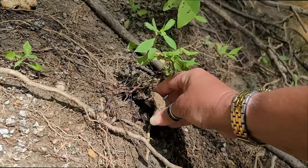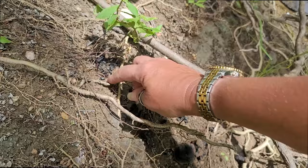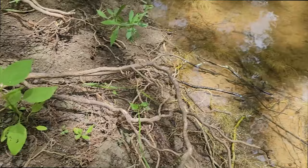So this one started coming apart as I pulled on it and it doesn't look like there's anything in here. Usually when there are crabs in these and people pull them apart, the crabs come apart anyway. So just because I find one with a crab doesn't mean it's going to stay in one piece.